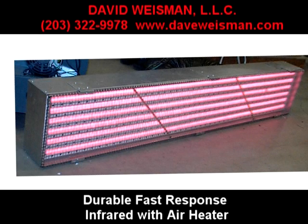David Weissman, LLC is pleased to introduce our extensive set of electric and gas infrared heaters.